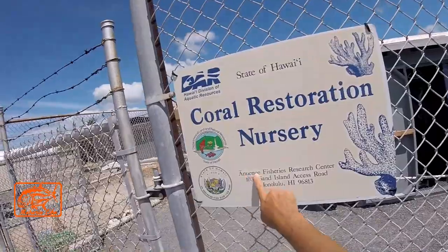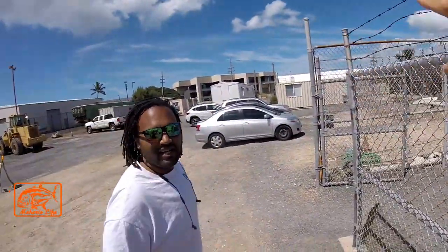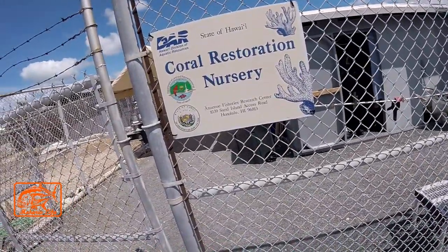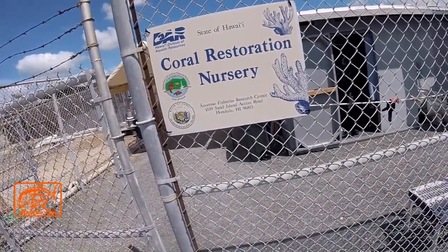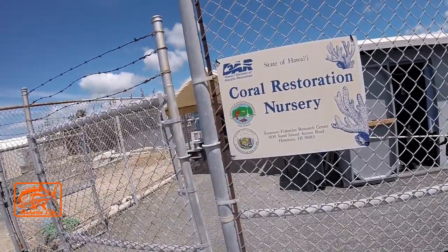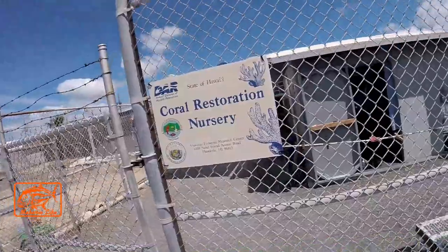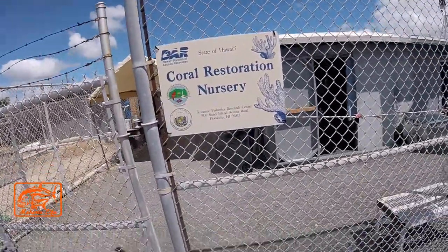Now, the Anue Anue is the fishery right there on Sand Island. The lagoon area. Anue Anue Fisheries Research Center — that's been the name of this site since back when the state wasn't even the Division of Aquatic Resources. I think it was the Hawaii Fish and Game.